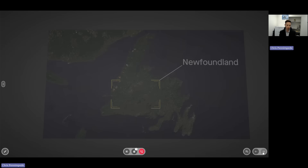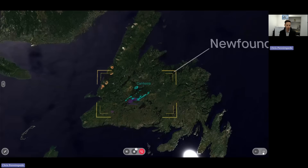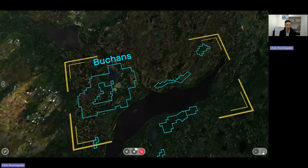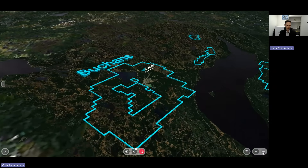So let's show you where these drill results are in context to our Buckins project in central Newfoundland, adjacent to Equinox Gold Valentine Mine. Here's Buckins, and diving down into the former mine now. You can see the Lundberg deposit.